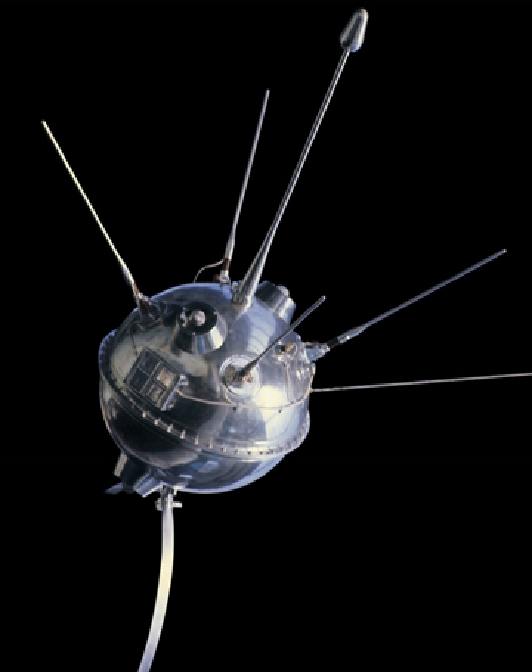Luna 1 was launched at 16:41 Greenwich Mean Time on 2 January 1959 from Site 1-5 at the Baikonur Cosmodrome by a Luna 8K72 rocket. Luna 1 became the first man-made object to reach the escape velocity of the Earth, along with its carrier rocket's 1,472 kg upper stage, which it separated from after achieving heliocentric orbit. Due to a programming error, the duration of the upper stage's burn was incorrect, and consequently Luna 1 failed to impact the moon. The spacecraft passed within 5,995 km of the moon's surface on 4 January after 34 hours of flight. It remains in orbit around the Sun, between the orbits of Earth and Mars.